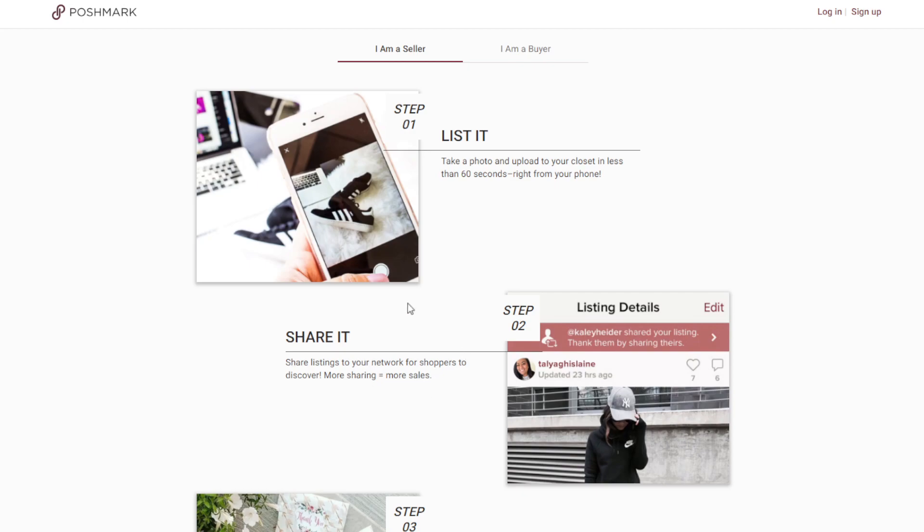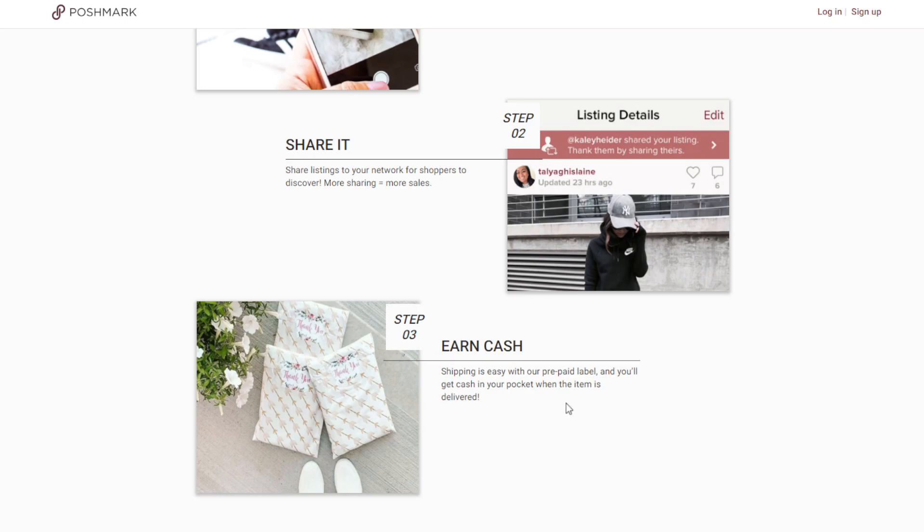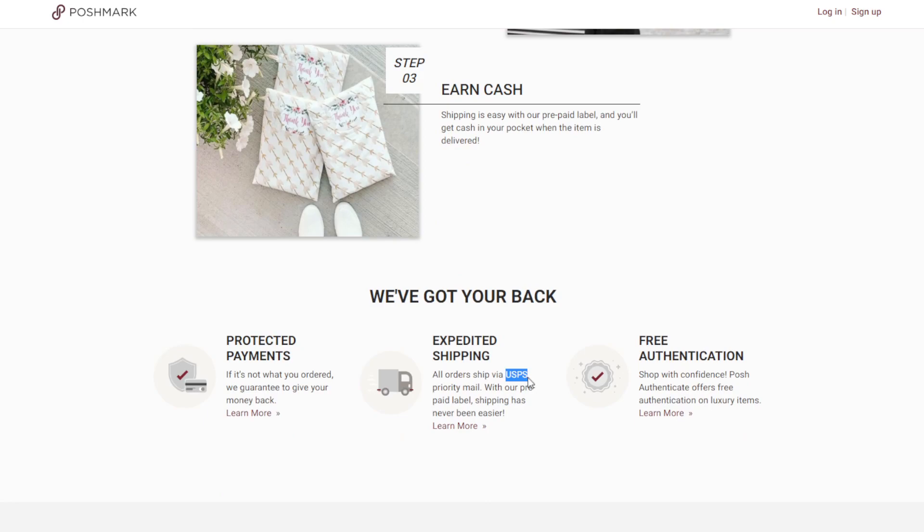You earn cash for every sale you make. Poshmark provides the prepaid shipping label so the pickup is streamlined — they use USPS Priority Mail for expedited shipping.